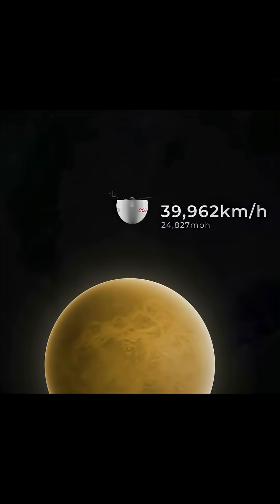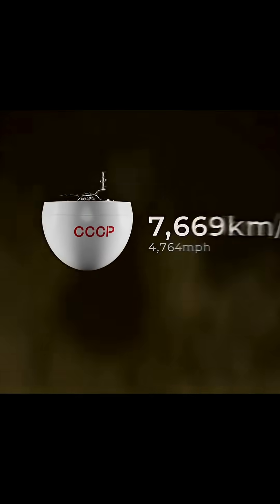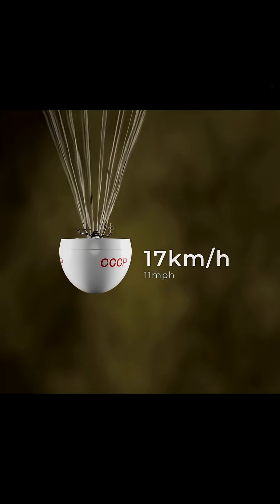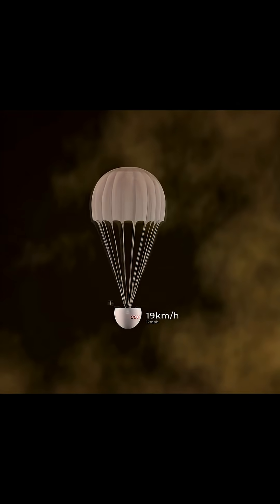Instead of quickly falling through the atmosphere in a matter of minutes, the NERA-4 hit the atmosphere like a brick wall and quickly slowed down to just 18 kilometers per hour, much slower than expected. This meant that the spacecraft had to endure 19 minutes inside Venus's atmosphere, constantly being exposed to the heat and pressure until it was crushed.